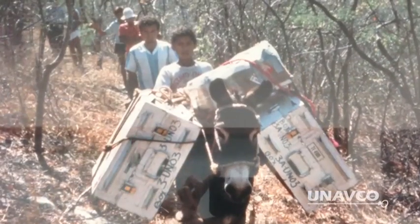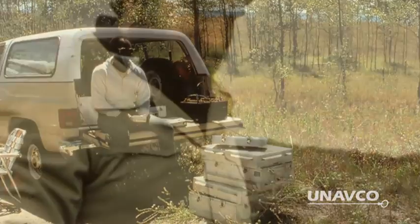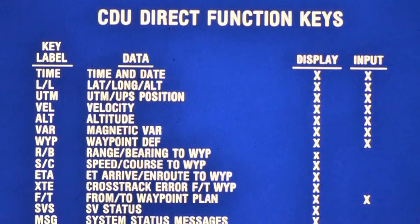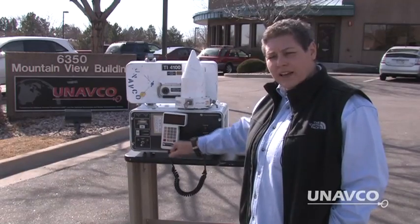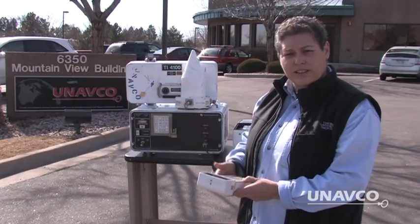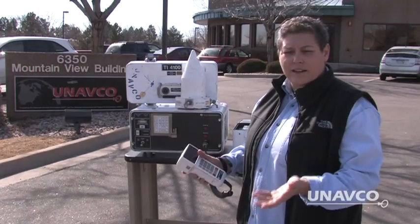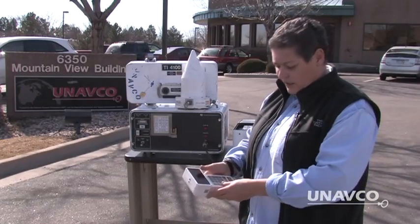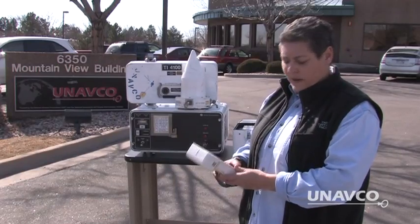Each TI-4100 system consisted of two white steel boxes of about 80 pounds each. One box contained the receiver processor assembly with a control display unit. You had to punch in all of the numbers — the satellite scenarios — so that the instrument knew where to look in the sky for the satellites. Now it's all done automatically, but in the beginning, the instrument didn't know what part of the sky to search, and so we had to tell it where to start looking.